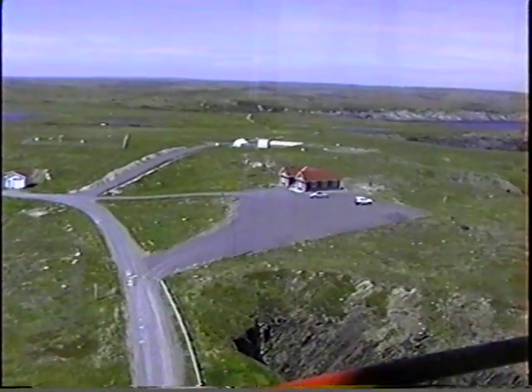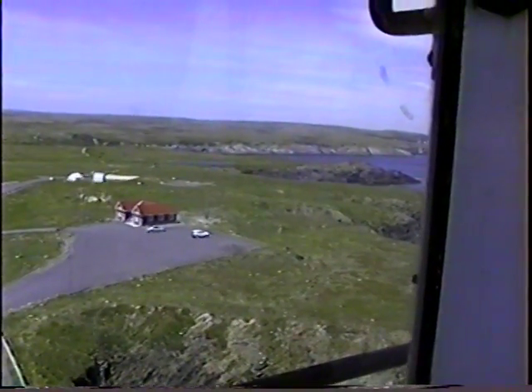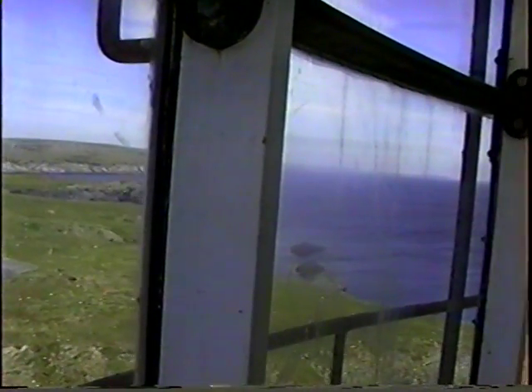Every lighthouse has its own distinct flash pattern, so you can always tell them apart. We came from St. John's, which is way up the coast.